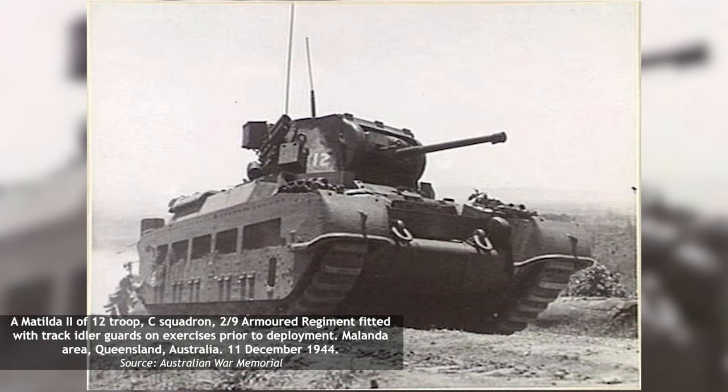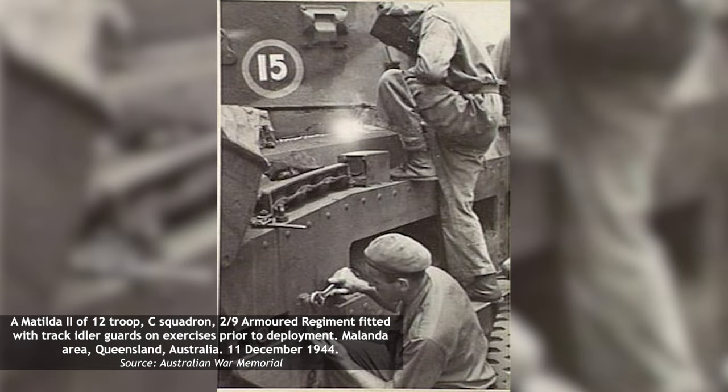Track idlers were upgraded with armored steel guards attached via hinged mounts that could be lifted out of the way for maintenance. Finally, the vulnerable turret rings received upgraded protection in the form of a rectangular steel collar welded to the hull and extending around the turret, with an opening at the rear.